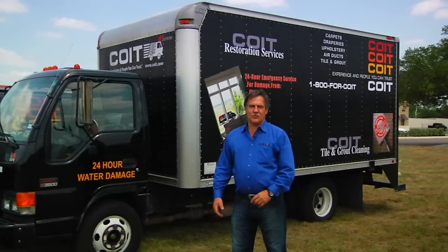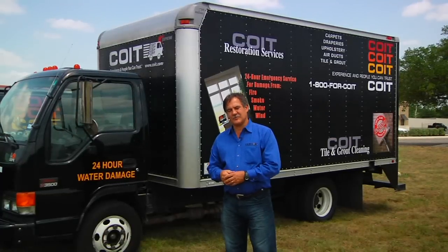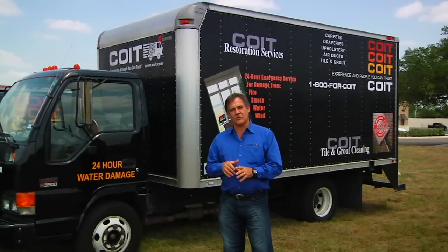Inside this truck, we have a Blue Wave carpet cleaning system. The reason we chose to go with a unit like this is so that we can create temperatures of over 200 degrees, unlike a lot of guys who want to use a portable machine and just use the hot water out of your home.